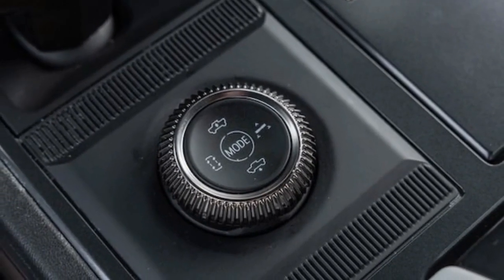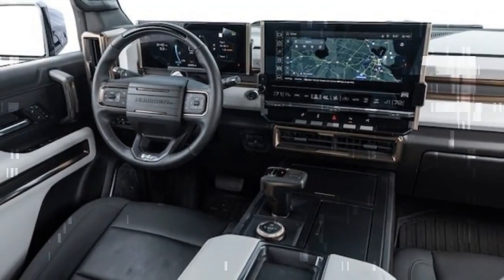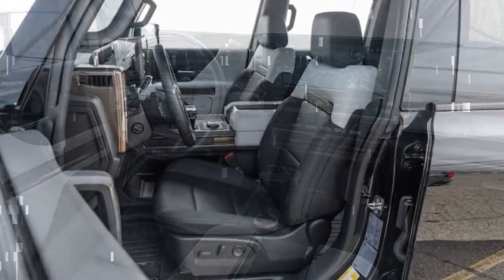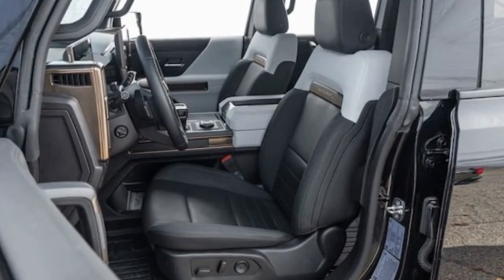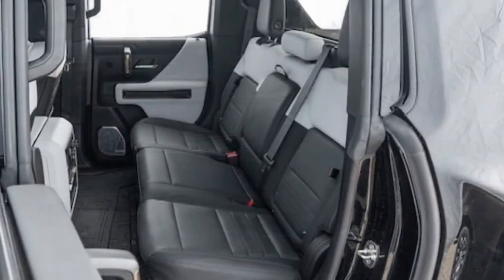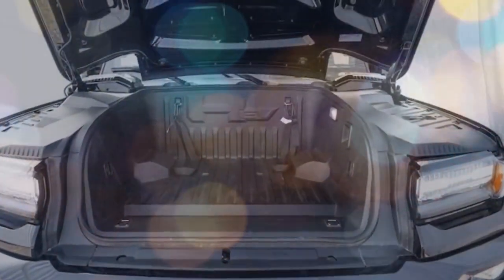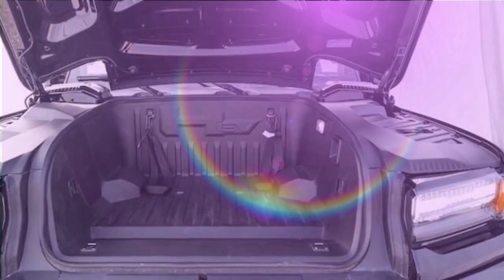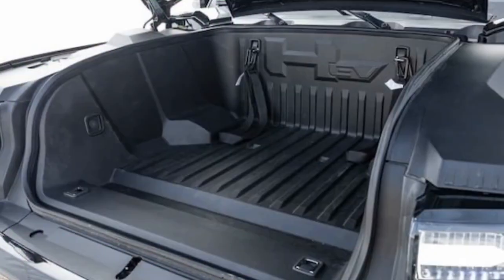Furthermore, we found some cabin materials lacking given the six-figure price tag. While the overall design exudes sophistication and uniqueness, the prevalence of GM's shiny black plastic — ubiquitous across their lineup from Traverse to Silverados — feels out of place in a vehicle of this caliber. The verdict: The 2023 GMC Hummer EV stands out as a bold and audacious choice, for better or for worse, but predominantly for the better. It's undeniably a conversation starter and a remarkable achievement.